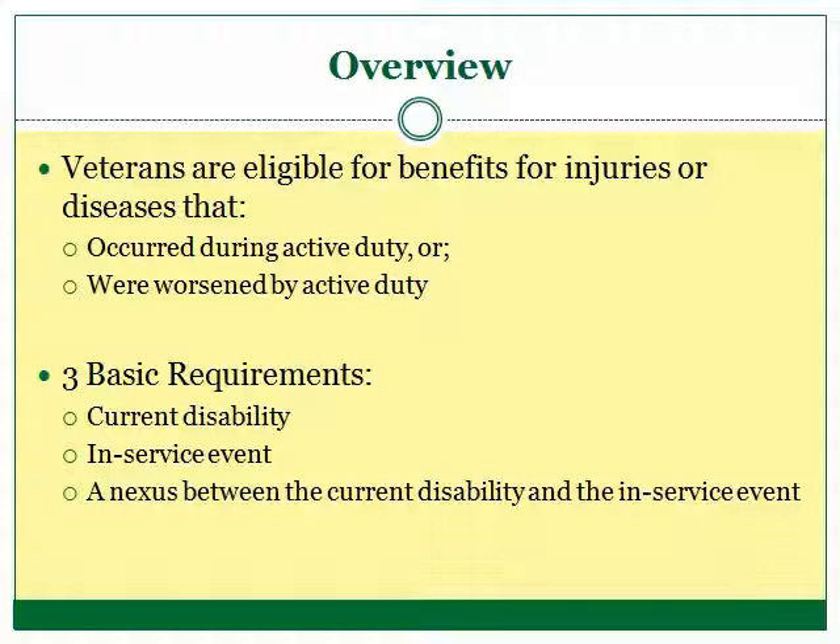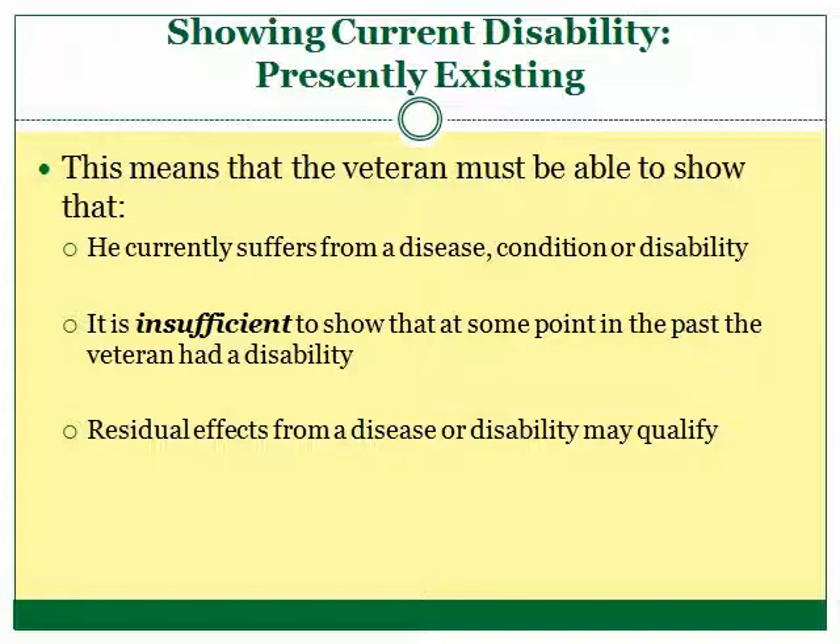In order to get disability benefits, a veteran must typically show three things. First, the veteran must show a current disability. Next, the veteran must show an in-service event that caused or worsened an injury or disease. Finally, the veteran must show a link between the in-service event and the current disability. This video explains in more detail the first thing veterans are required to prove: the current disability.